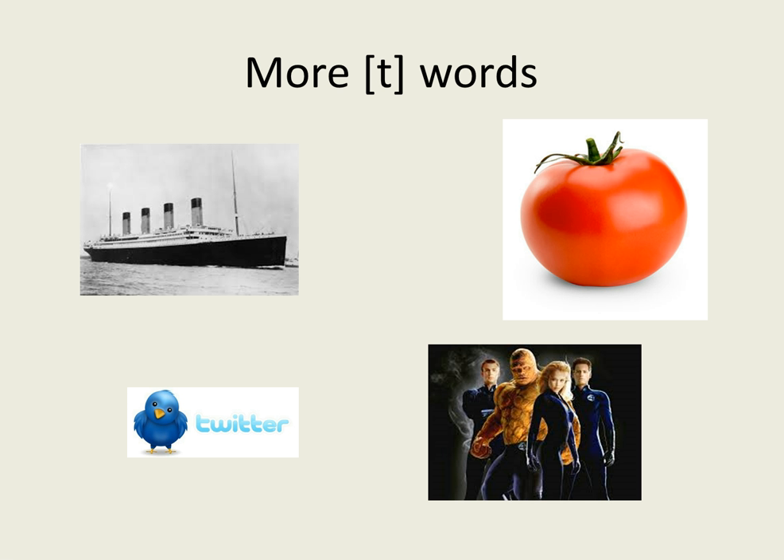Here are some more T words for you to practice: Titanic, tomato, Twitter, fantastic — like the Fantastic Four.